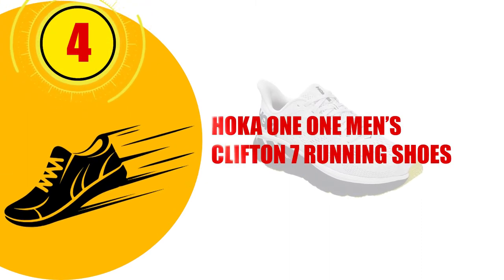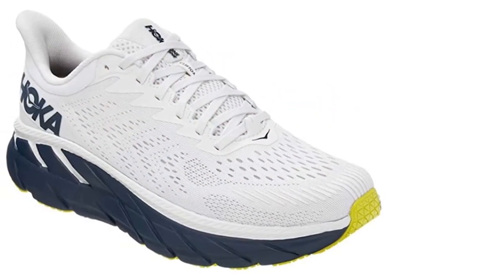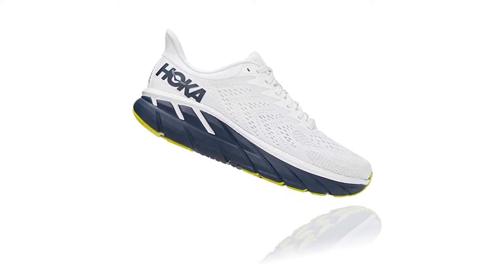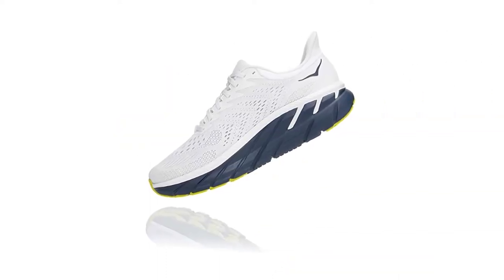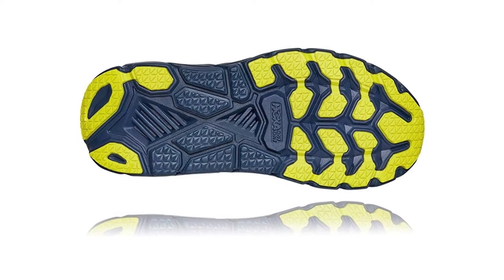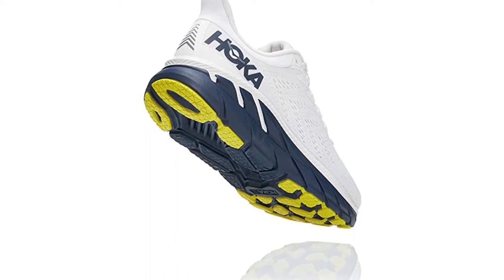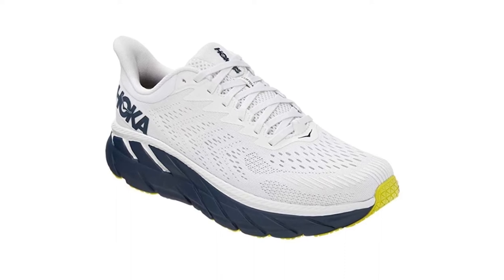Number 4: HOKA One One Men's Clifton 7 Running Shoes. The Clifton 7 has an engineered mesh upper that keeps the feet cool and dry, preventing chafing during a race. The laces offer an adjustable fit to keep the shoe secure, and the eye stays are reinforced to ensure durability. The shoe has a wide toe box which allows the toes to spread naturally, supporting balance and keeping the runner stable. The rubber sole is designed for full ground contact, which allows for greater speed and stability. These running shoes are suitable for all kinds of trail running, and feature a full-compression EVA insole which offers cushioning and support to prevent injury.